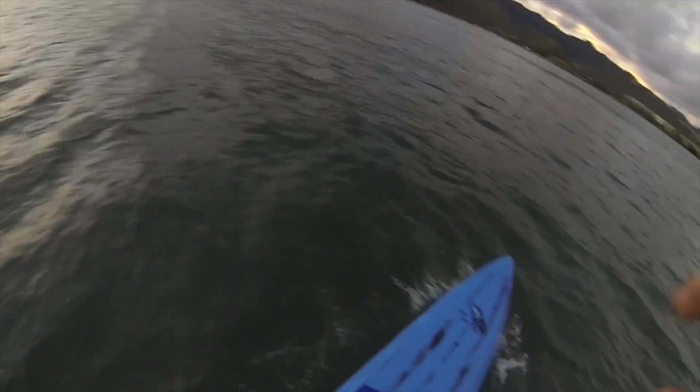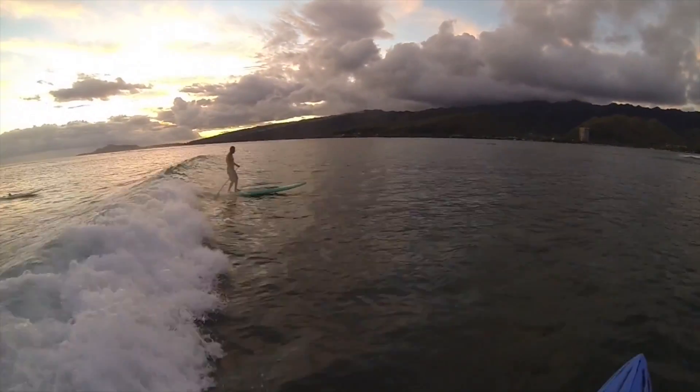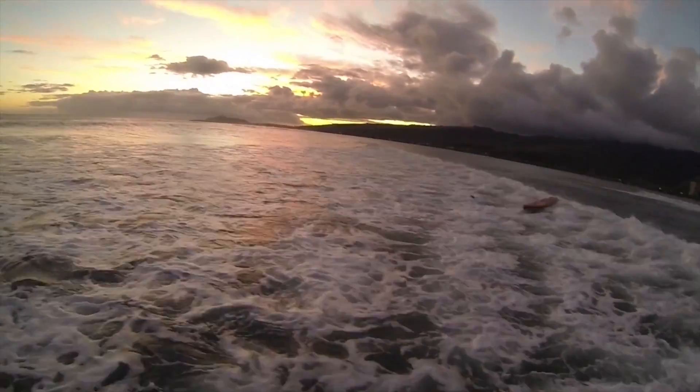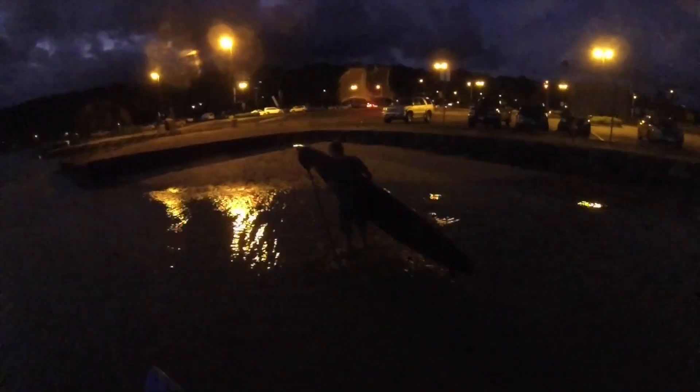Paddling out, one of the tips we mentioned was making sure that when you go over the wave, you soften the blow a little bit so your board doesn't hit the back of the wave hard as you come back down. We've seen some guys buckling their boards — they're super light race boards.